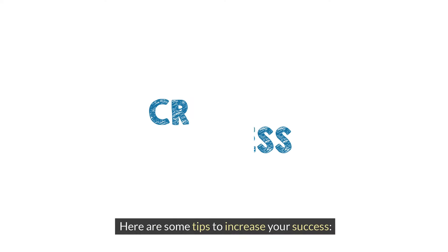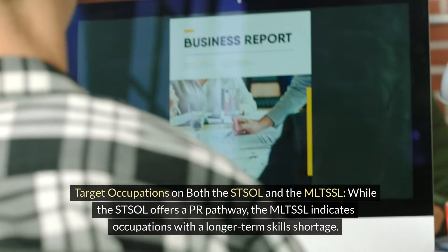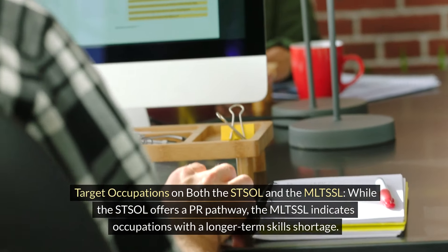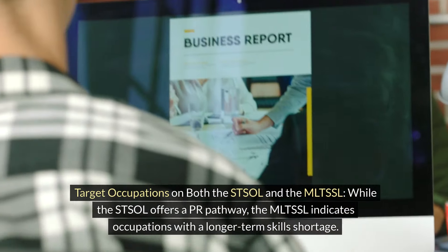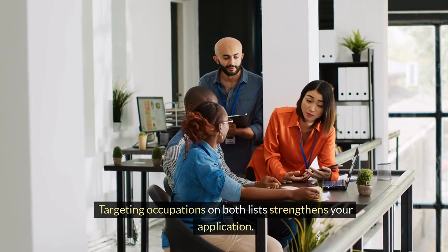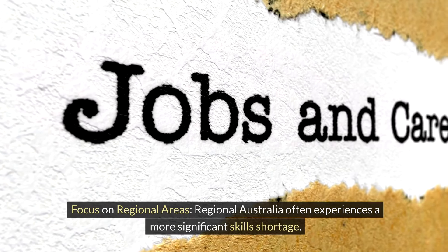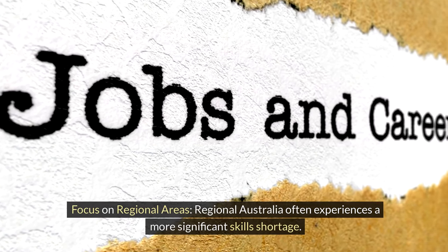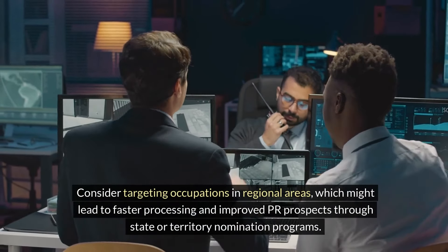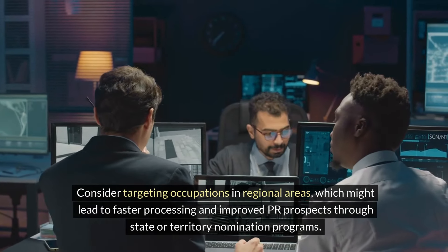Here are some tips to increase your success. Target occupations on both the STSOL and the MLTSSL. While the STSOL offers a PR pathway, the MLTSSL indicates occupations with a longer-term skills shortage, and targeting occupations on both lists strengthens your application. Focus on regional areas, as regional Australia often experiences a more significant skills shortage. Consider targeting occupations in regional areas, which might lead to faster processing and improved PR prospects through state or territory nomination programs.